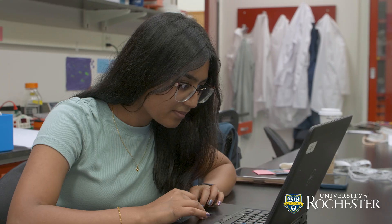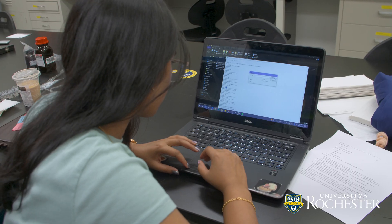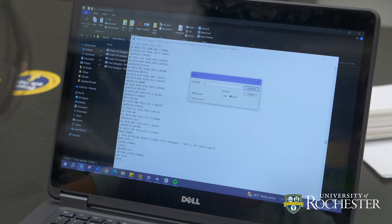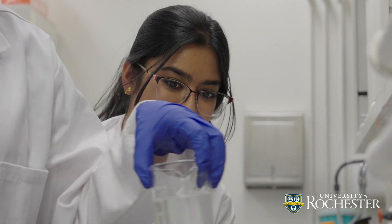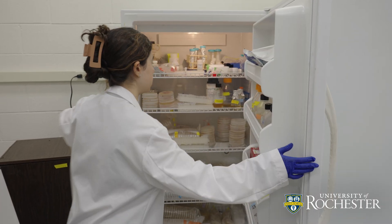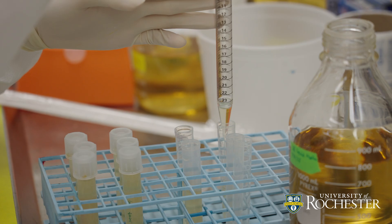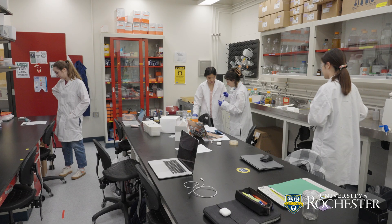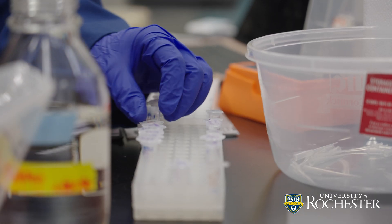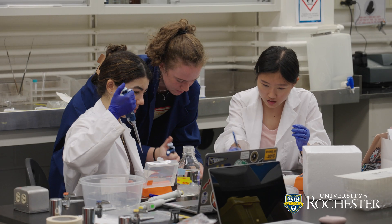My specific role in the project was software manager and co-wiki manager, which meant I created the website. I also did a lot of the hardware tasks and was on the wet lab team as well. Projects like these usually take years for PhD or grad students to develop, and the fact that we're undergrads who were given from February to November — I think that's a pretty big undertaking.